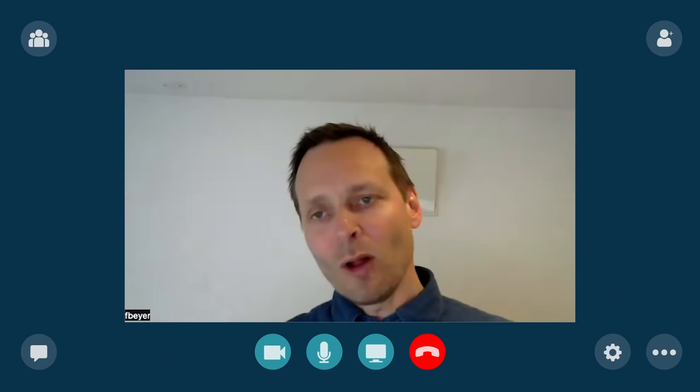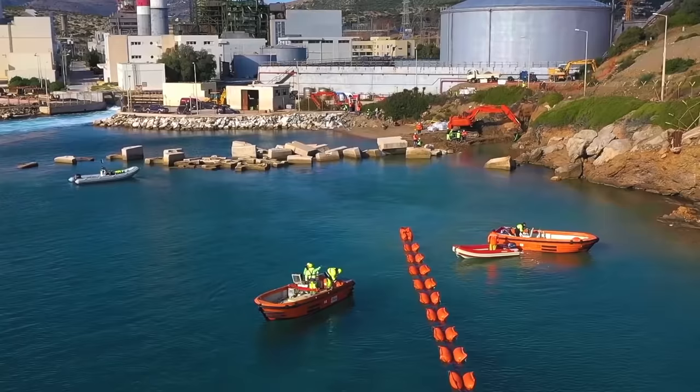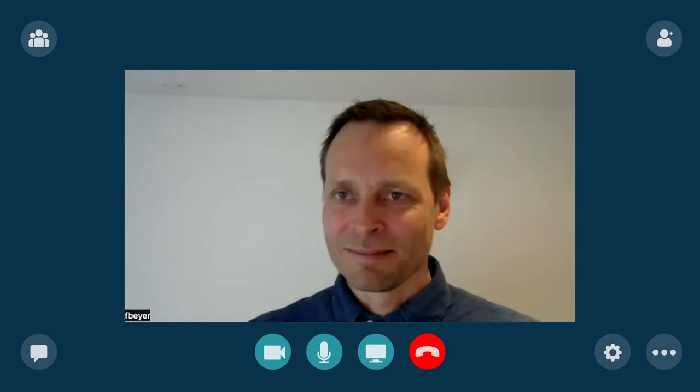Why bring eight smaller boats on board such a huge vessel? Once on the installation site, having a flotilla of smaller boats allows safe operations with a cable being put in the water, or to conduct lifting operations when repair is made. Thank you so much for the opportunity to have me on board — it literally blew my mind.